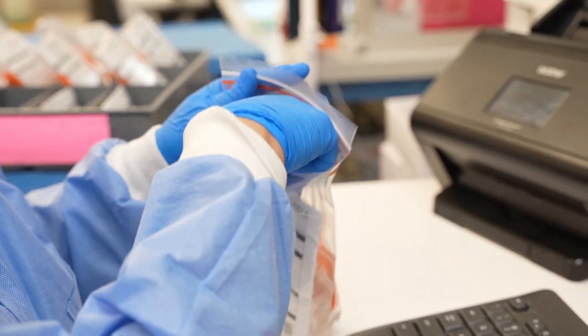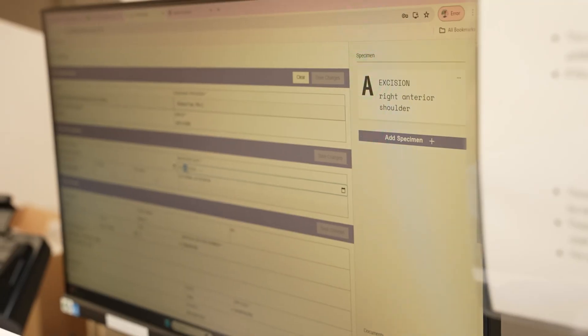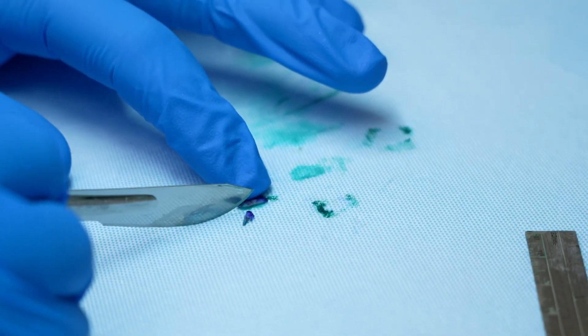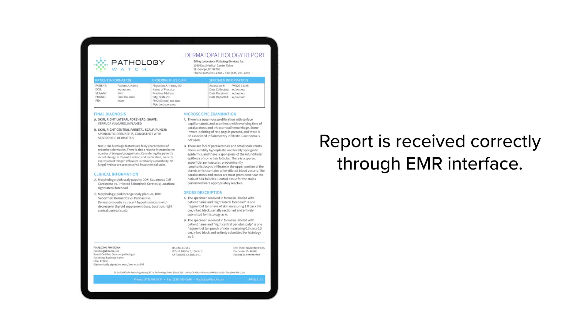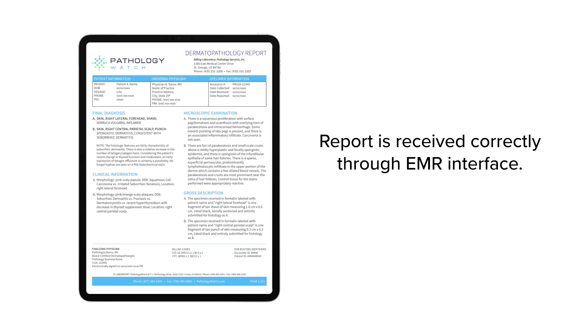The physical specimen vial is easily scanned and matched to the electronic order when the specimen arrives at the lab, and then the specimen can move immediately to the next step in processing. The final report is also more likely to be received correctly through the EMR interface when e-orders are received.